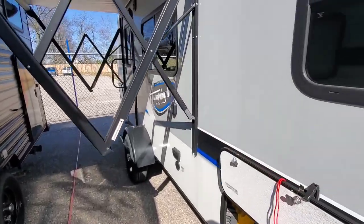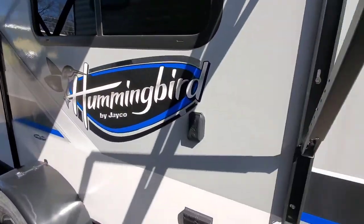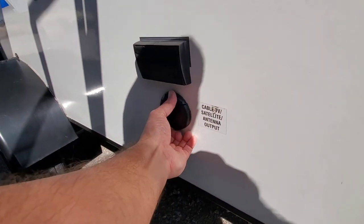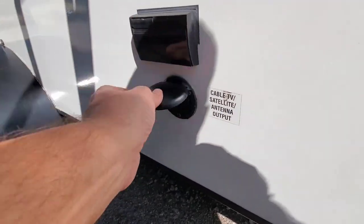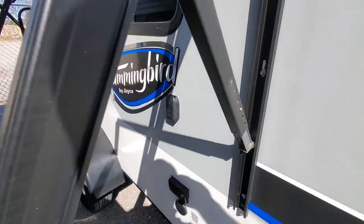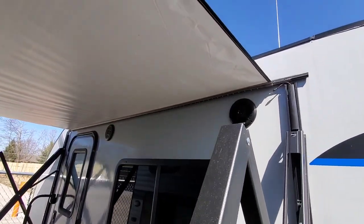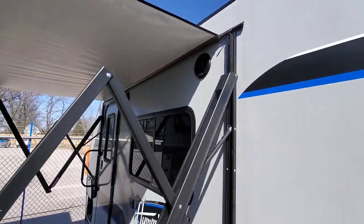Just one other feature: the TV inside does come off and it mounts here. There are receptacles, and here is the cable TV and satellite antenna outputs. So you can tie this up, and if you're outside, you can watch the TV out here instead. The outdoor speakers are easy to switch on using the Furion unit.